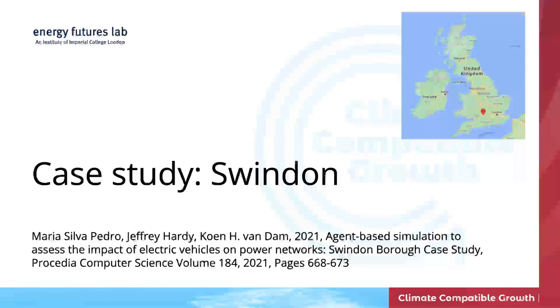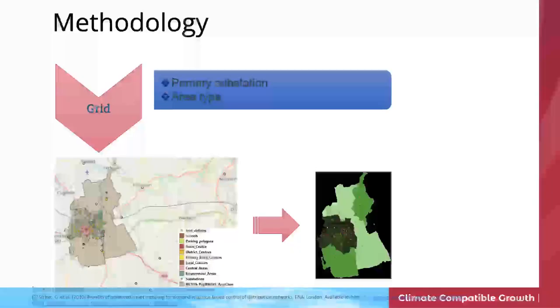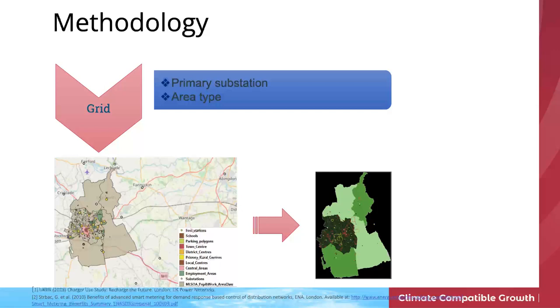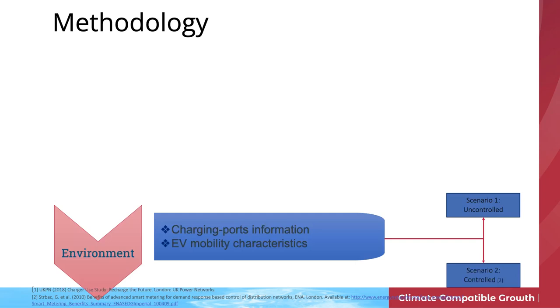Swindon is a city in the southwest of England, around 200,000 people. It's tempting to look at sustainability in cities like Tokyo or New York or Beijing, but most people actually live in smaller and medium-sized cities, so we need solutions that work there. Maria, an MSc student, did a fantastic thesis looking at electric vehicles and the impact they would have in Swindon on the electricity grid. We collected data on the electricity network, substations, land use, social demographic data, charging infrastructure — a lot of data — all feeding into modeling and simulation.